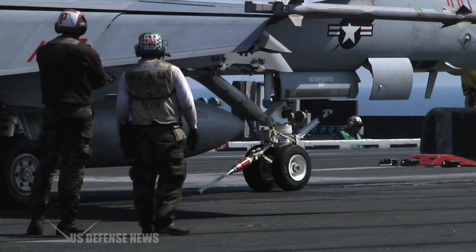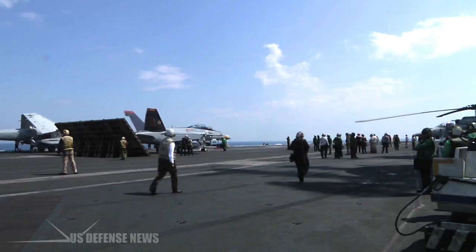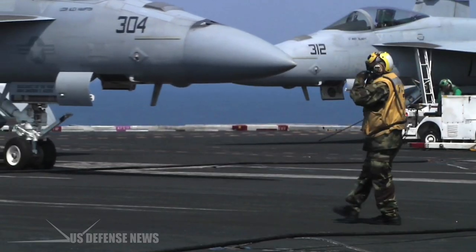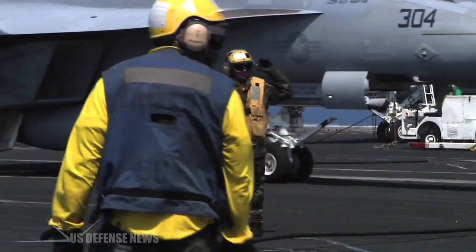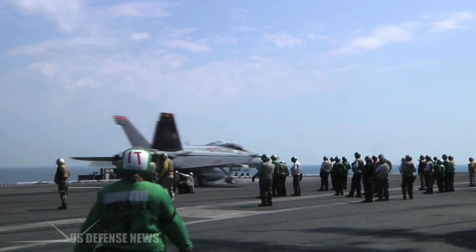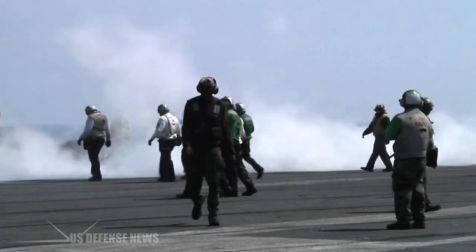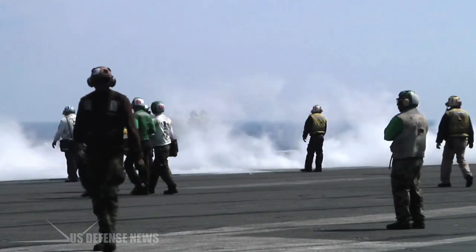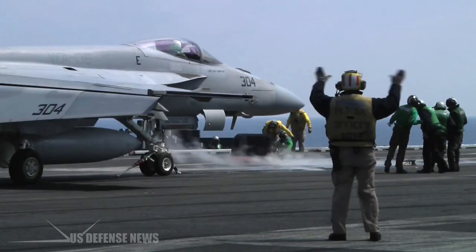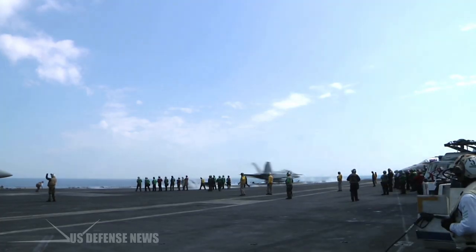Enterprise proved the viability of nuclear power for aircraft carriers, but in hindsight that was the most forgettable of its achievements. It circled the globe three times, conducted 25 overseas cruises, and completed an astonishing 400,000 aircraft landings in its lifetime, flying combat missions from Vietnam to Afghanistan. The Navy has taken steps to ensure the storied name lives on: in 2012, Secretary of the Navy Ray Mabus announced that the third Gerald R. Ford-class carrier, CVN-80, will carry the Enterprise name well into the second half of the 21st century.